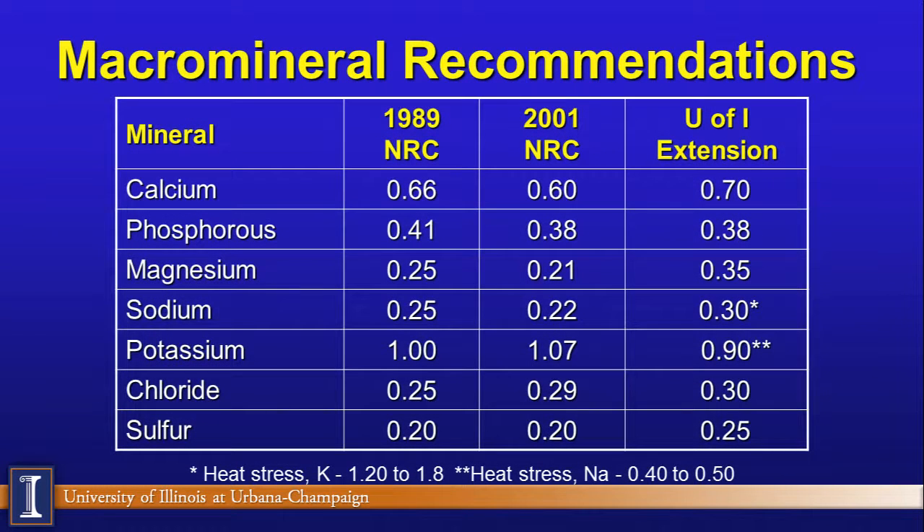Our recommendations for macro minerals are expressed as percent of ration dry matter, or grams per day. We compare NRC 1989, NRC 2001, and University of Illinois extension guidelines. We are a little more aggressive on calcium, a little more aggressive on potassium especially during heat stress, and a little more aggressive on sulfur because of its effects on sulfur amino acids and hoof health. Each nutritionist will have a slightly different table.